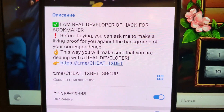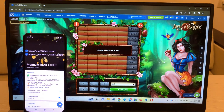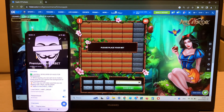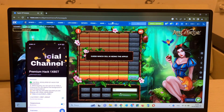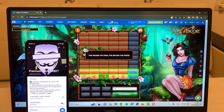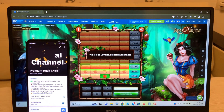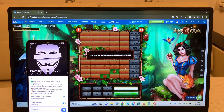And look at this — this is my official Telegram channel, 'cheat 1xbet group.' Let's go. Okay, I'm placing a bet and I'll show you how my hack works. Look at this — if I press this, I win, but if I press this, I lose.